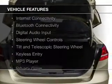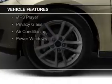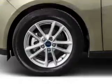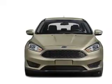The features include internet connectivity, Bluetooth connectivity, digital audio input, steering wheel controls, a tilt and telescopic steering wheel, keyless entry, an MP3 player, privacy glass, air conditioning, and power windows.